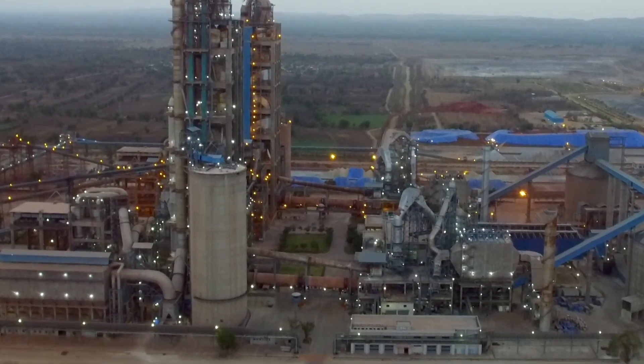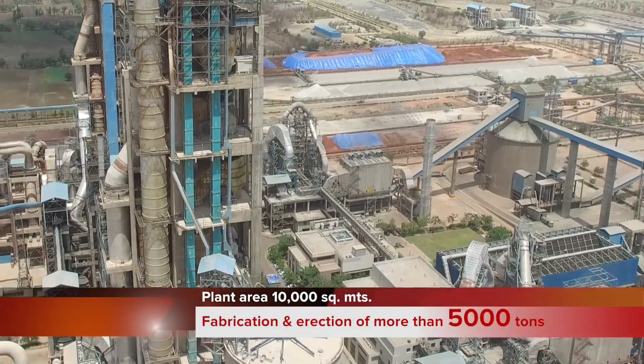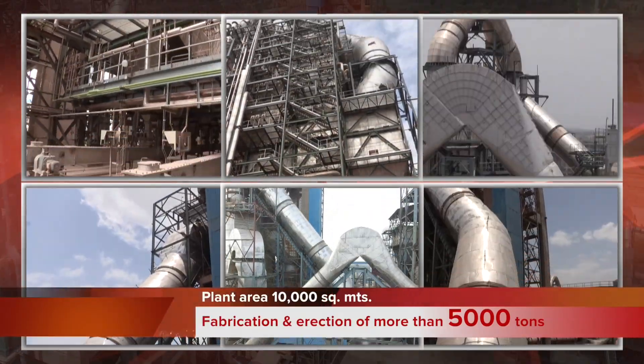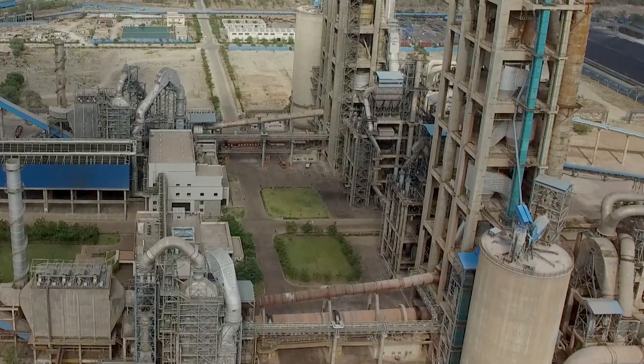The waste heat recovery power plant is spread over 10,000 square meters. It involved fabricating and erecting more than 5,000 tons of steel for boilers, ducting, and structures. The plant design consists of two boilers for each kiln.